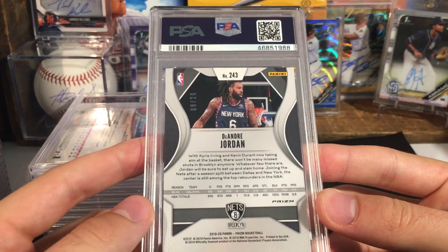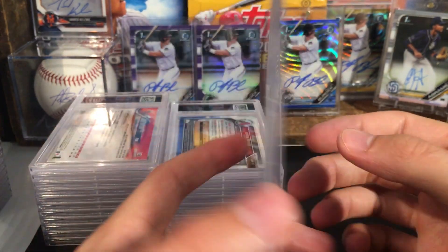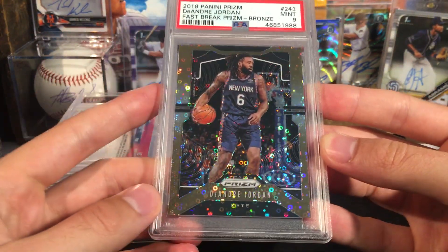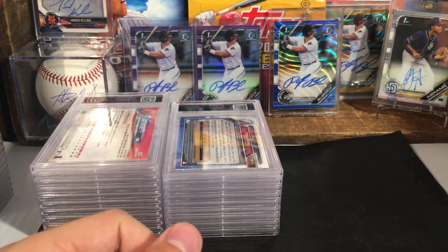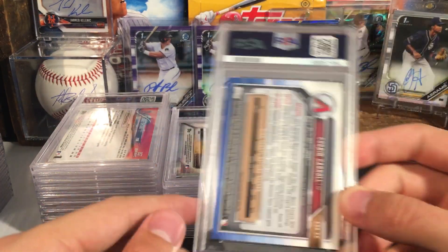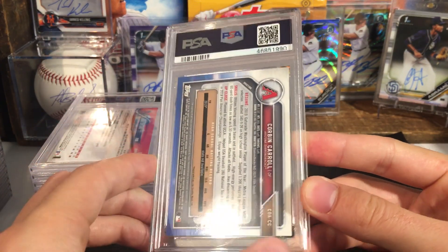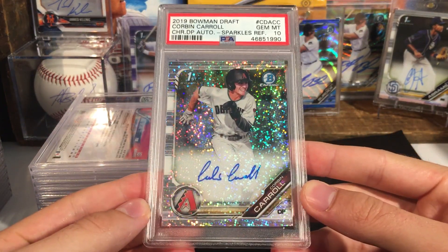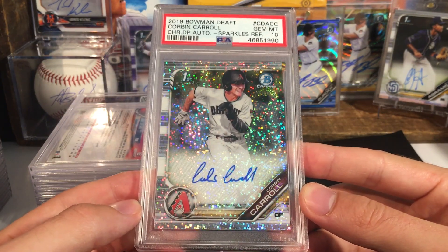DeAndre Jordan, a Prism — looks to be decent centering, number 220 — got a nine. Top to bottom you can see it though, so I can see why that would get a nine. That is the bronze number 220. Corbin Carroll — I want to say this was a speckle auto, so this could be a pretty big card. Nice, in a ten — that is sweet. He is the first round pick for the Arizona Diamondbacks, Corbin Carroll, in a ten.